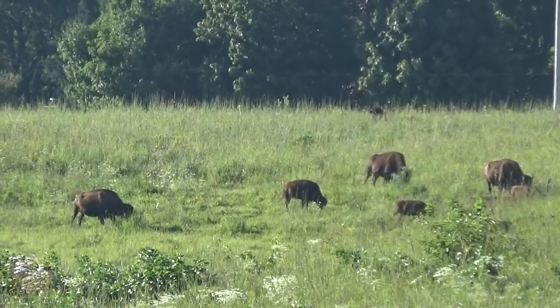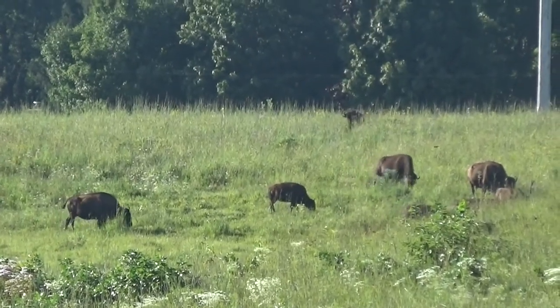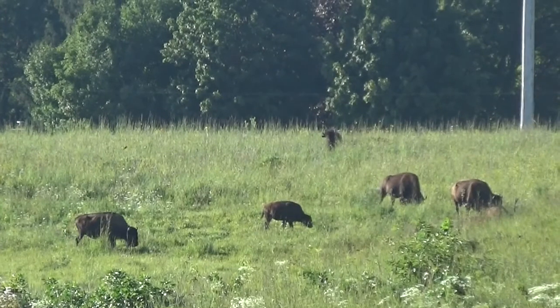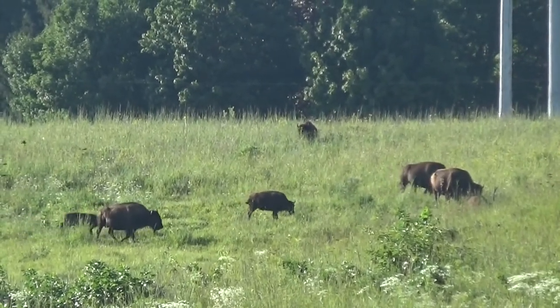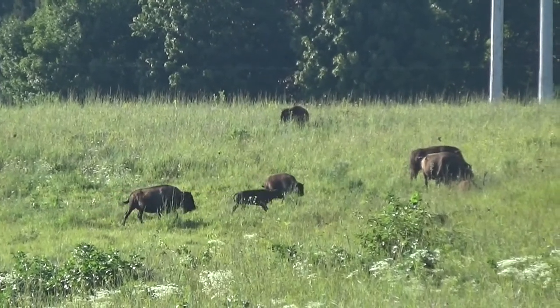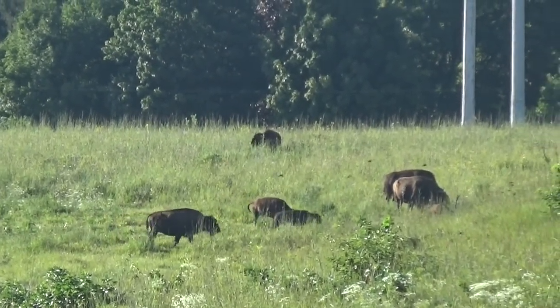But how can dung beetles help us understand prairie restoration? Nachusa has recently acquired a herd of bison, a historical disturbance that helped shape the prairies. These impressive animals once dominated the midwestern landscape, and we're interested in discovering how adding them and their massive amounts of poop back to the prairie changes things.